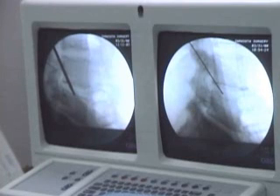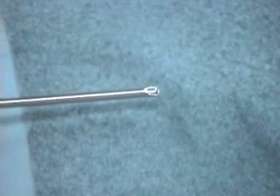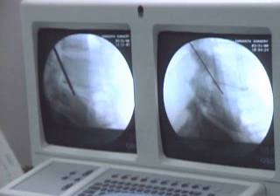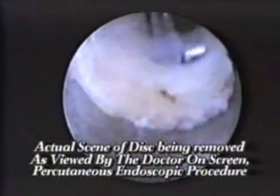Using the fluoroscope, a guide wire will be used to enable the insertion of a tube called a cannula into the disc space. A mechanical device referred to as a mechanical shaver is then inserted through this cannula. Verification of the position is again made by fluoroscopic x-ray. Using this shaver device, the surgeon will shear out additional disc material.